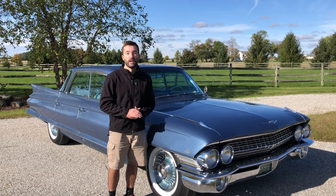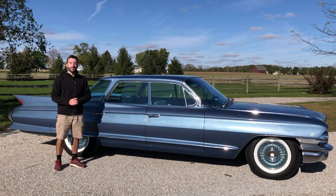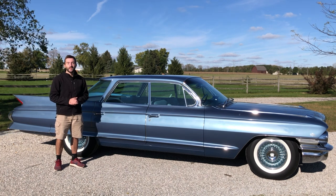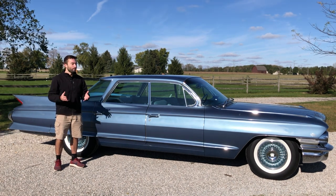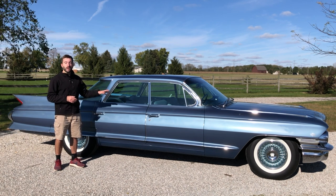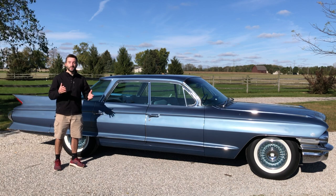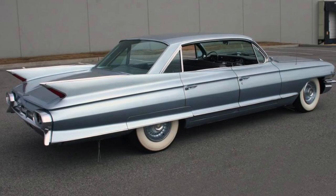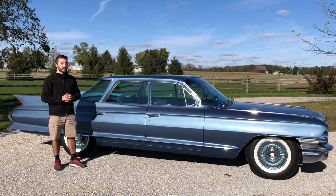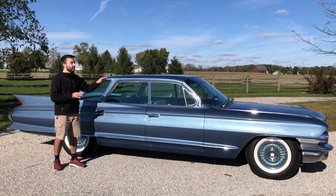Moving along to the side of this Sedan DeVille, we can see just how big this car is — about 222 inches long. This car was called a four-window Sedan DeVille. Cadillac also made a six-window Sedan DeVille with a different roof design and an extra vent window in the back for rear passengers. I actually prefer the four-window version because of this flat-top roof and the absolutely beautiful pane of glass that wraps around the entire back of the car, which is even bigger than the windshield up front.